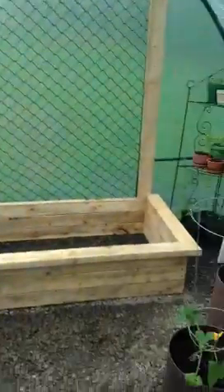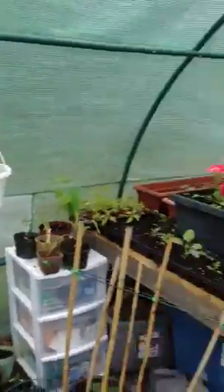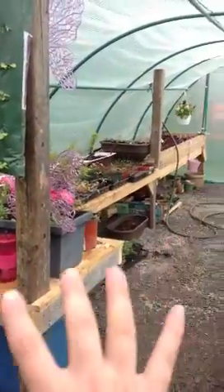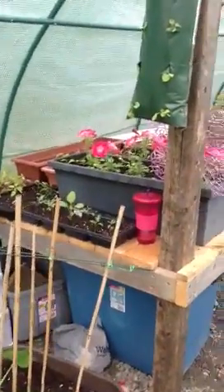And this is another nice raised bed my husband made for me. I'm lucky because he does these things — he's really a jack of all trades. He made that nice little raised bed with the, I don't know how you call that, that table.